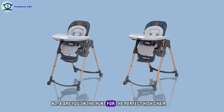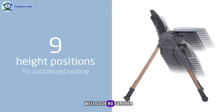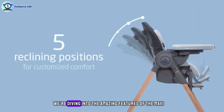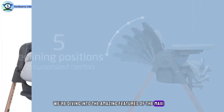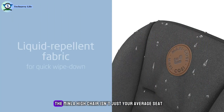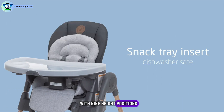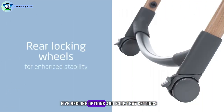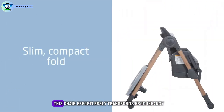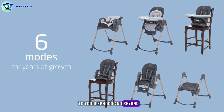Number 4. Are you on the hunt for the perfect highchair that grows with your little one? Look no further, because today we're diving into the amazing features of the Maxi-Cosi Minla 6-in-1 High Chair in Essential Blue. The Minla High Chair isn't just your average seat — it's a smart, adjustable companion for every stage of your child's development. With nine height positions, five recline options, and four tray settings, this chair effortlessly transforms from infancy to toddlerhood and beyond.